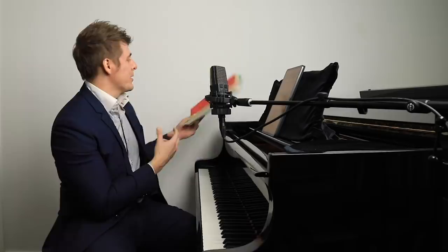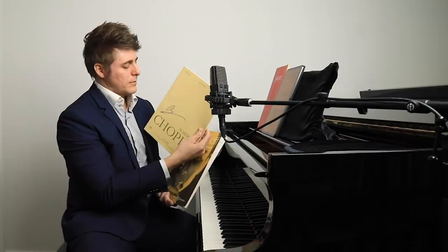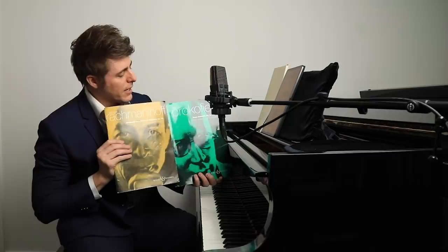Just to give you an idea of the cost — I think this Mozart score for the D Minor Concerto, I bought that for 50 or 60 bucks. The Chopin Scherzo National Edition was about 30 bucks. And these two from Boosey and Hawkes — the Prokofiev Concerto No. 3 and Rachmaninoff Rhapsody on a Theme of Paganini — those were both about $30 each.